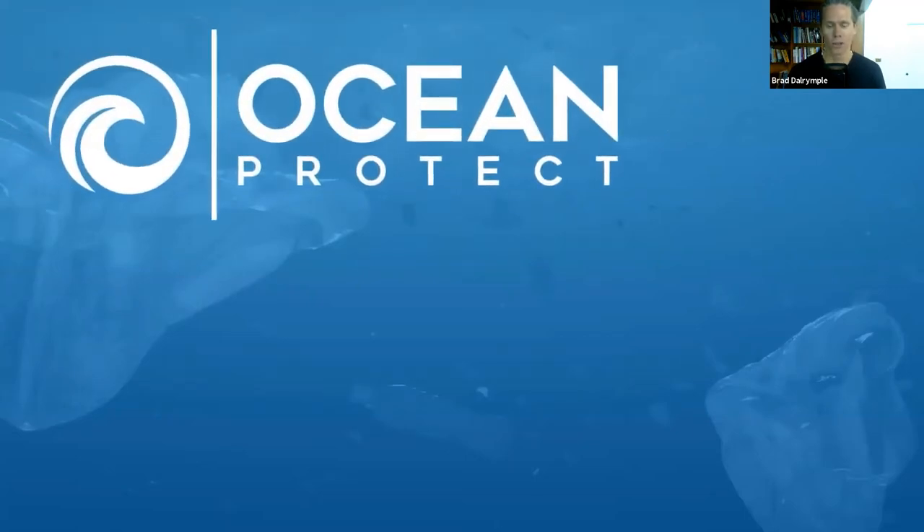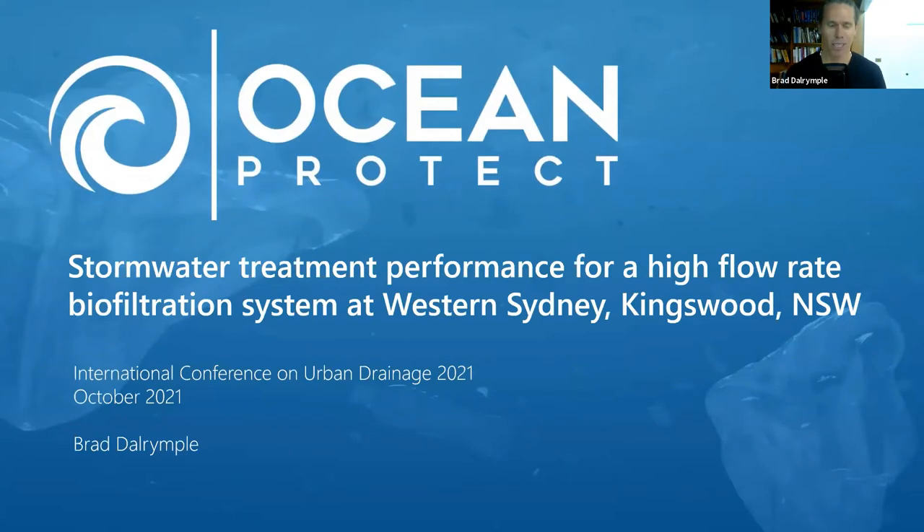Thanks to everyone who dialed in to attend my presentation today, much appreciated. I'm here to talk about a performance monitoring study we did of a high flow rate bioretention system at Western Sydney in Australia.